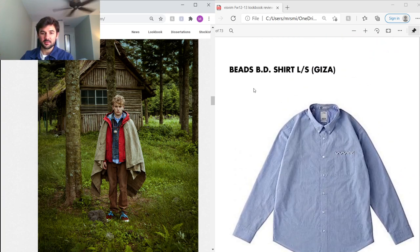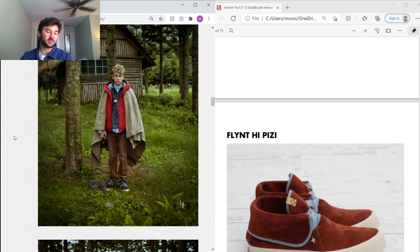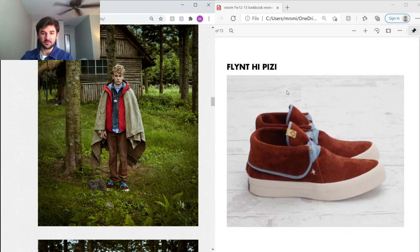Under that he's got a Beads BD Shirt using the same Egyptian Giza cotton discussed earlier — really simple piece with a cool hand-stitch detailing with beads. Under that, Fluxus cords in the same corduroy used on the coverall and blazer — super soft, super nice fade. On the feet are the Flint Highs — almost like a chukka boot but with a sneaker sole, custom PeaceY laces and lining, and a nice vegetable-tan suede.